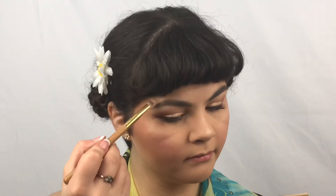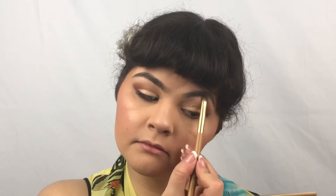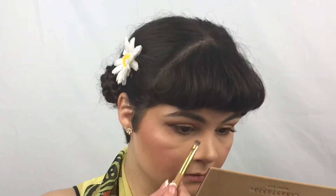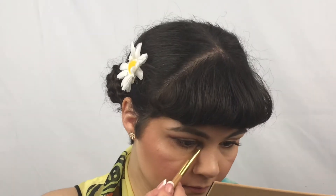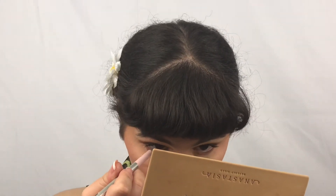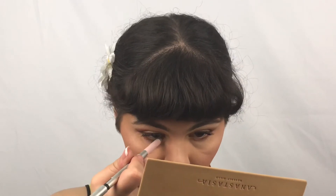Now I am simply going in with the shade Tempura and putting that to highlight my brow bone. Taking a little bit of the shade Glistening and putting that in our inner tear duct. I am taking the Marc Jacobs High Liner in the shade Pink of Me and simply putting that in our waterline — that really helps open up and brighten the eyes.